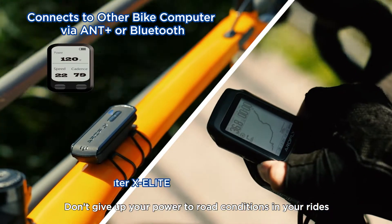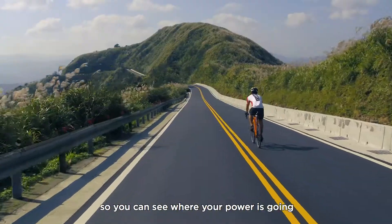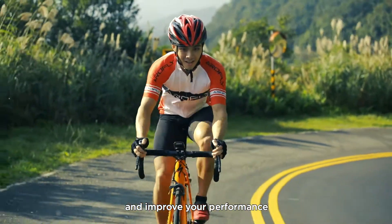Don't give up your power to road conditions in your rides. AeroFly collects data while you ride, so you can see where your power is going and improve your performance.